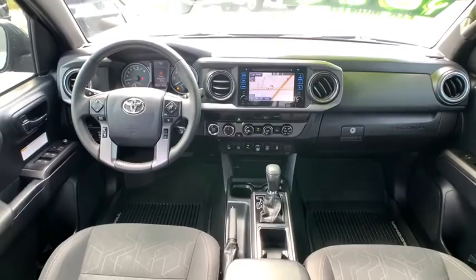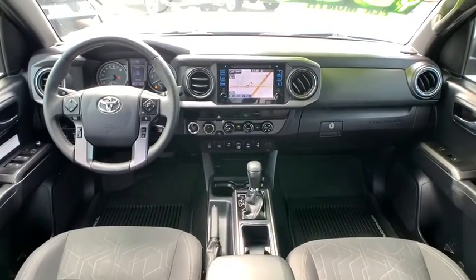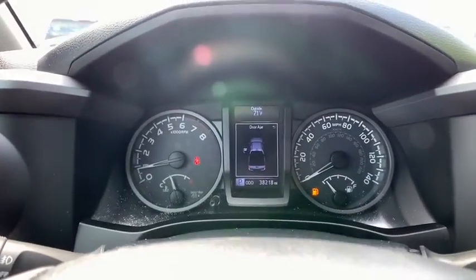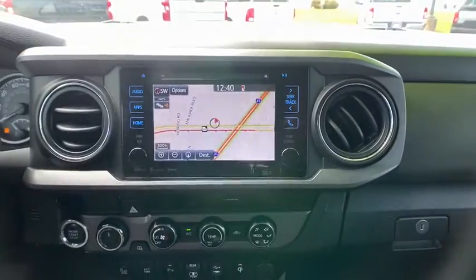Additional features include a CD player, security system, compass, fog lights, trip computer, remote keyless entry, panic alarm, brake assist, tachometer, overhead console, front reading lamps, front bucket seats, and tilt steering wheel.